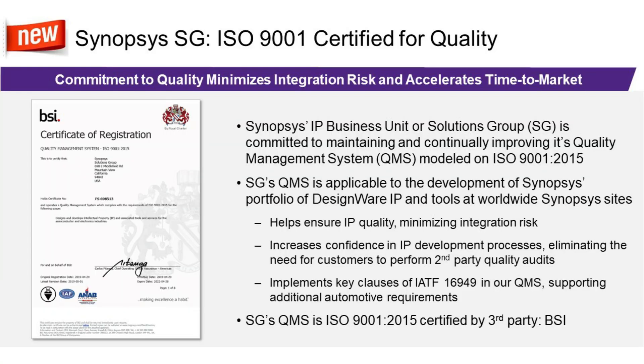Along with the IP we offer for those advanced process nodes, it's important that products from Synopsys meet the automotive quality management system requirements. Here at Synopsys, we have implemented an ISO 9001 certified quality management system that includes the requirements listed in the IATF 16949 automotive quality management system. The benefit to our customers is that, while you're welcome to audit Synopsys quality management systems and controls, our independent certification can save you time and avoid the need for a second-party quality audit.